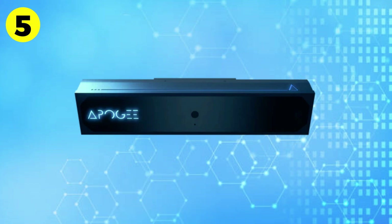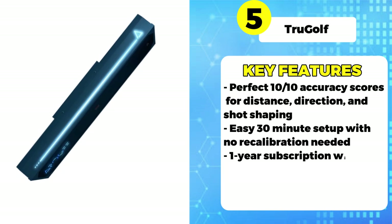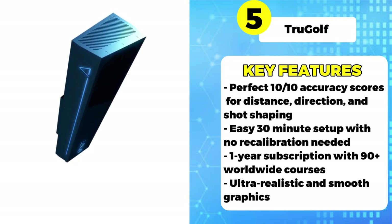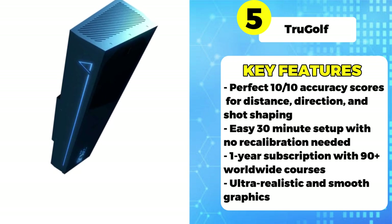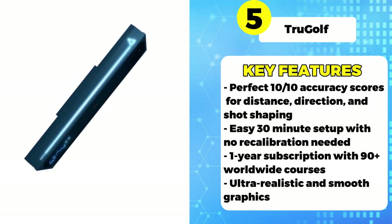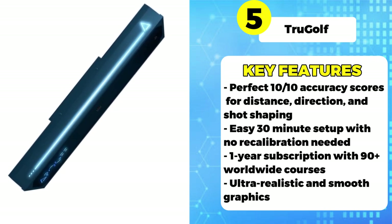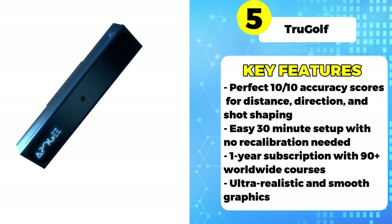Rolling in at number 5, we have the TrueGolf Simulator. With a price tag of $12,000, TrueGolf is the priciest option but delivers an unparalleled experience that survey respondents raved about. TrueGolf earns perfect 10 out of 10 scores from buyers when it comes to distance accuracy, directional accuracy, and shot shaping capabilities. Users found it incredibly easy to set up in under 30 minutes with no need for recalibration. The included one-year subscription gives you access to over 90 worldwide courses and lets you play at majestic spots like Pebble Beach and St. Andrews.